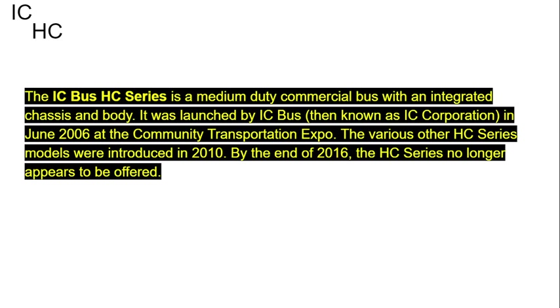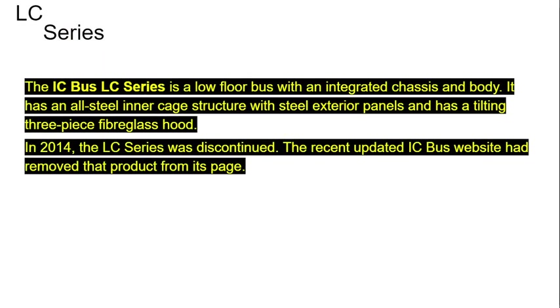The HC Series, known as IC Corporation, was introduced in June 2006 at the Community Transportation Expo. The various other HC Series models were introduced in 2010. By the end of 2016, the HC Series no longer appears to be offered. The IC Bus LC Series is a low-floor bus with an integrated chassis and body. It has an all-steel inner cage structure with steel exterior panels and a tilting three-piece fiberglass hood. In 2014, the LC Series was discontinued and was removed from the IC Bus website.